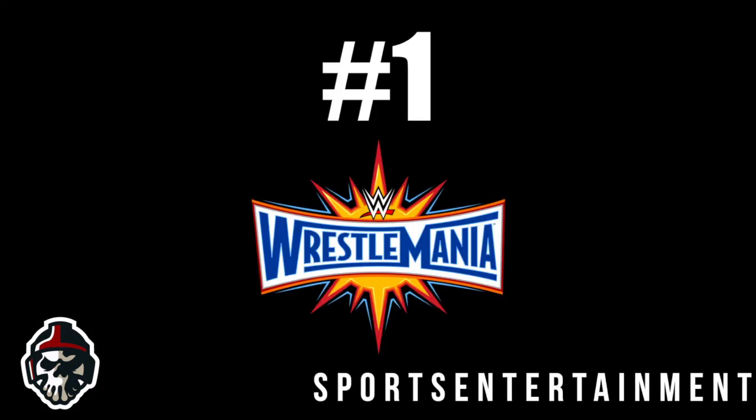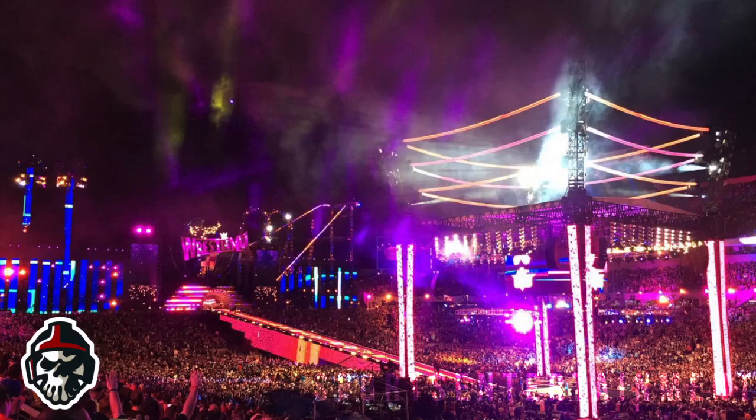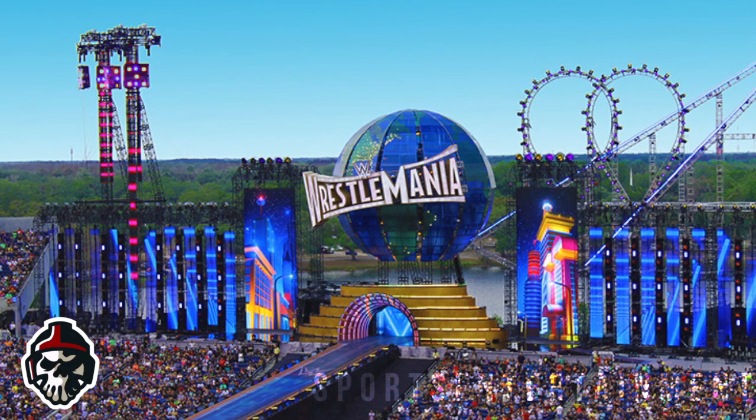Number 1: Wrestlemania 33. WWE literally built a theme park with its set design, as well as a giant ring on top of the actual wrestling ring cover. Could anything else really top this list? Wrestlemania 33 was an incredible feat in terms of set design, and it was the night where WWE took its impressive theming and design work to another level.